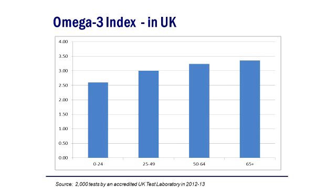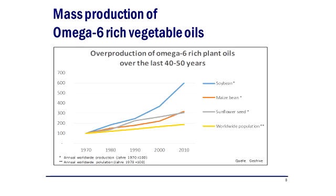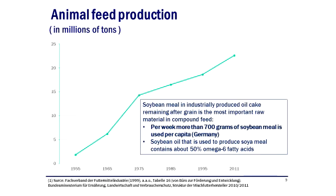They're not eating enough fish and they're eating too much junk food and processed food. The cause is probably too much corn and soya going into animal feed. In Germany, for each person, 700 grams of soya is going into food stuffs, which is boosting up the omega-6 level and causing inflammation.